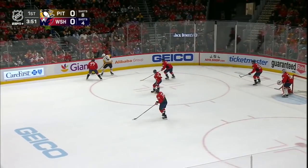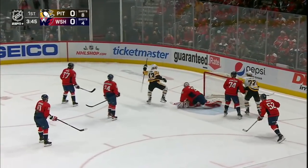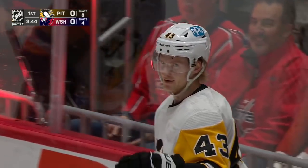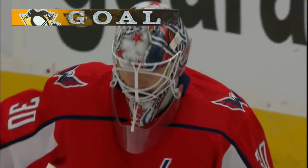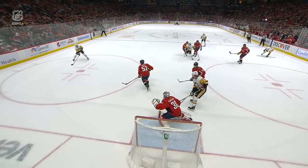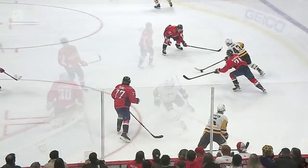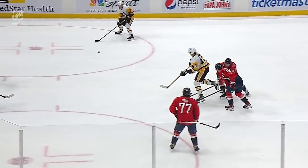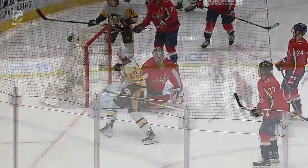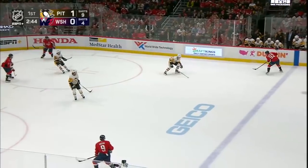Leading his way into the offensive zone is Matheson, plays one back up high, in between the circles, one-time shot — score! Oh, what a beautiful setup! Danton Heinen pays it off! And the Pittsburgh Penguins take the early 1-0 lead. This is a beautiful play by the Penguins as they play a little give-and-go. Heinen works the puck into the middle of the ice and slides it outside to John Marino. Marino's pass goes left to right on Samsonov through the traffic in front of him — he's a little late to pick it up. Heinen makes no mistake.